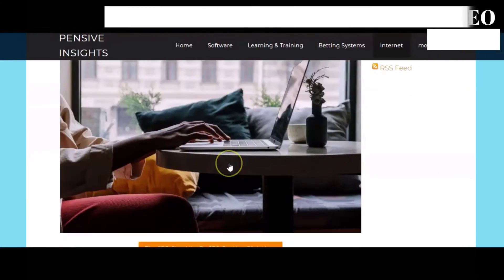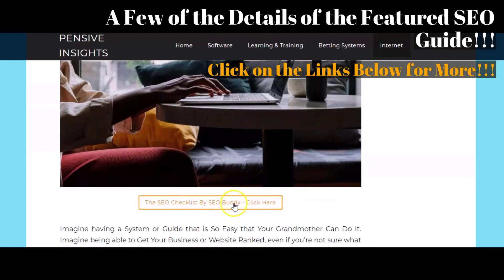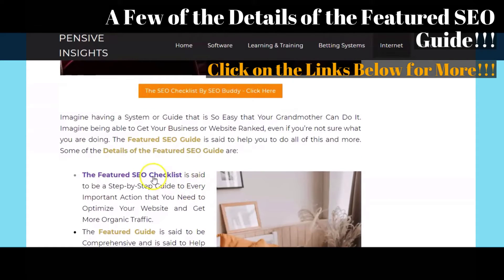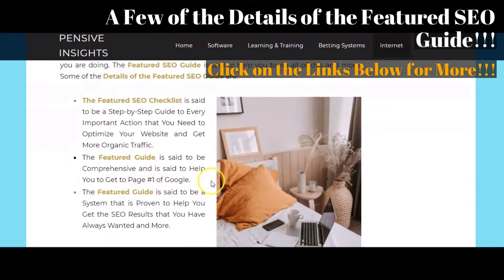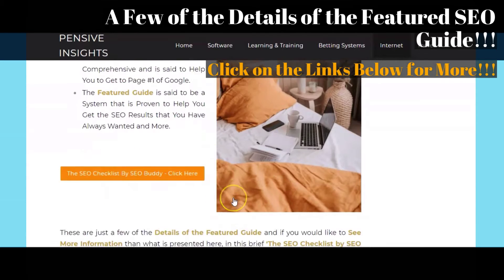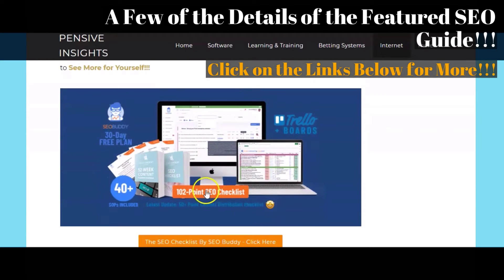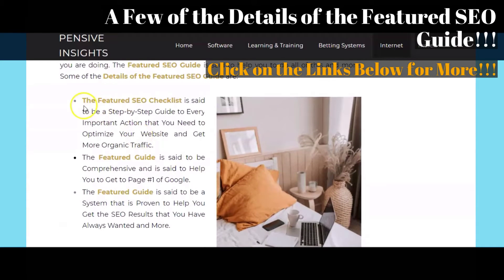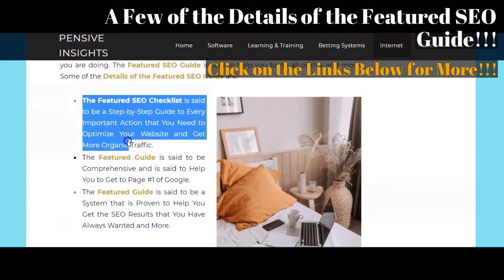Now in this portion of our video, we will be giving our brief overview of the featured The SEO Checklist by SEOBuddy step-by-step guide. This brief overview will be in the form of a few of the details and description of the featured guide from what we have researched and according to what the creator has said about it.